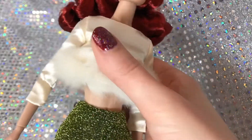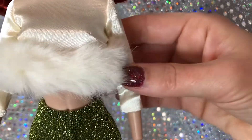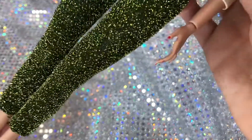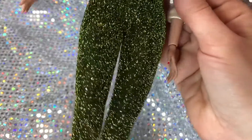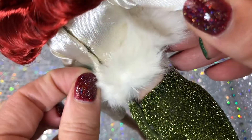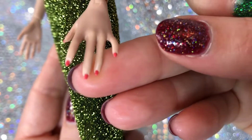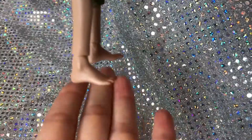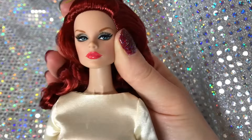Her outfit includes a midriff-bearing top in a satiny material with faux fur trim around the bottom hem. She's wearing fitted capri-length pants — I think they're called cigarette pants — in a beautiful shimmery green material with clasps in the back, as does the top. Her nail polish is a coral pinky-red and she has the same color on her toes. She has flat feet.